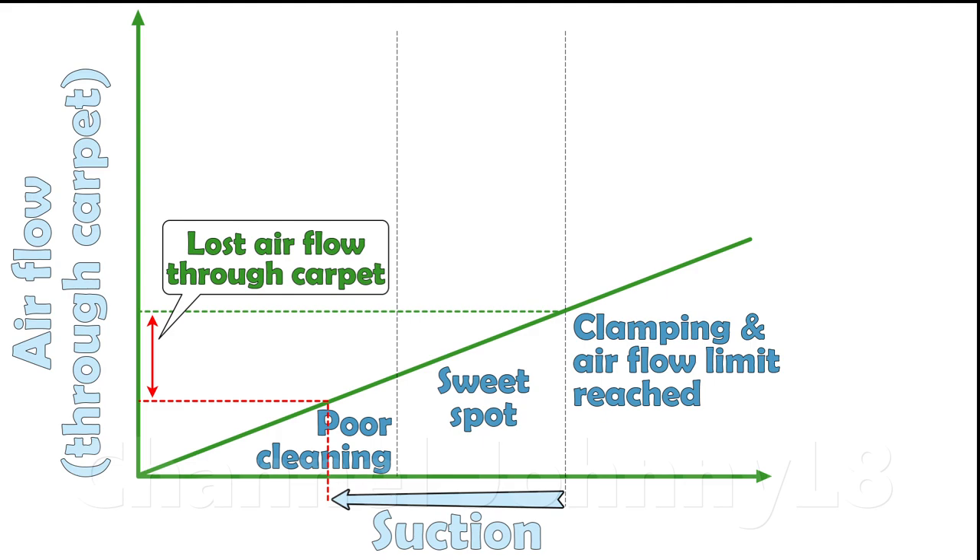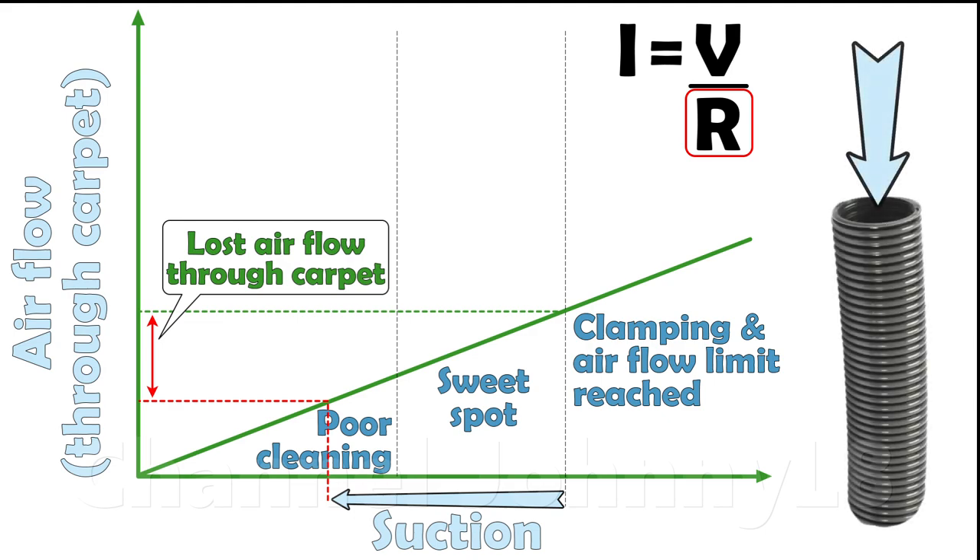Ironically, the total air flow into the cleaner head will increase because bypassing the carpet means the system resistance is lower, thereby increasing total air flow. But most of what is being drawn in isn't travelling through the carpet or doing any cleaning. This situation is essentially back to an open hose, and the motor power is being ineffectively utilised and mostly wasted. Along with any other unintentional leaks, this represents a very inefficient cleaning situation.